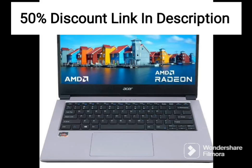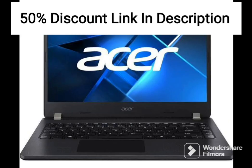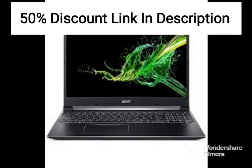The 11th-gen Intel Core i5-1135G7 processor provides excellent performance for everyday tasks such as web browsing, video streaming, and office work. The 8GB DDR4 RAM ensures smooth multitasking, while the 512GB SSD provides fast storage and quick boot times.